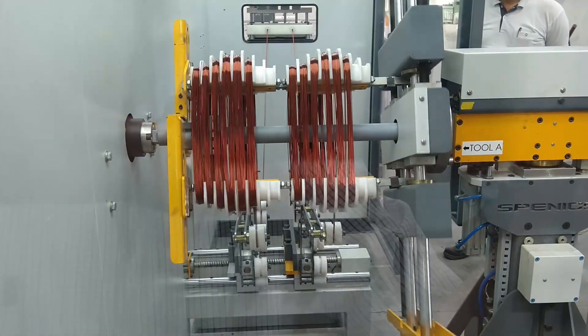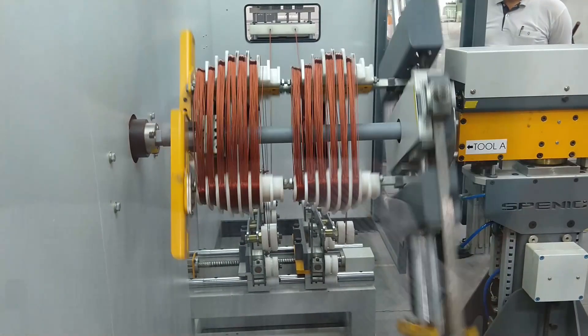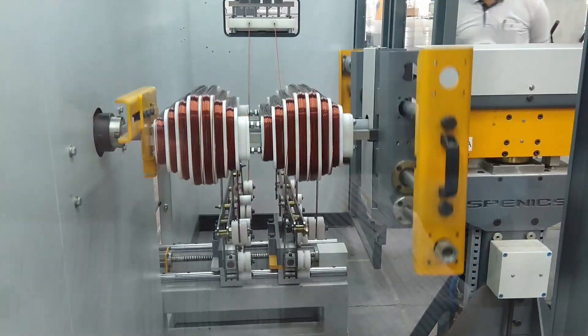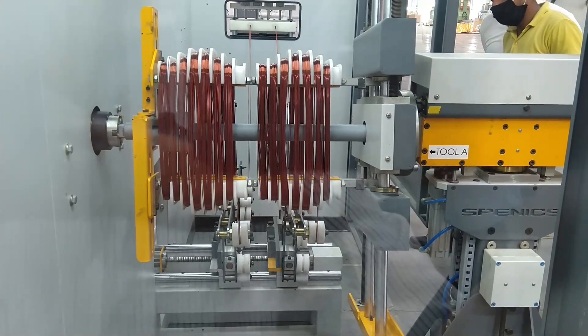One traverse head is removable to make use of the complete travel. With both heads installed, the machine can handle former widths up to 250 mm. With a single head, it works up to 500 mm. The distance between the two traverse heads can be adjusted as per the former slot pitch.